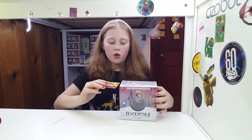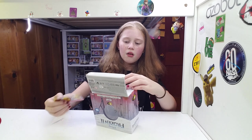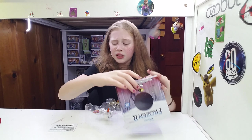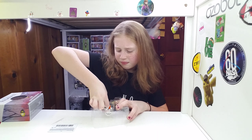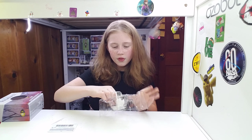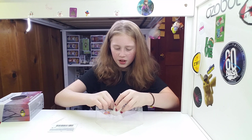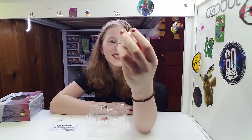Is it easier to open on the bottom? Let's see if I can do this manually with my hands rather than with scissors. Come on. I just love this little guy. He's so cute.